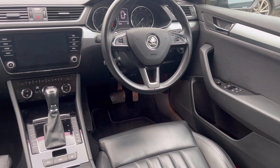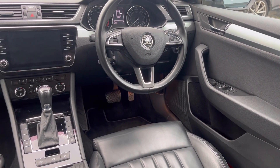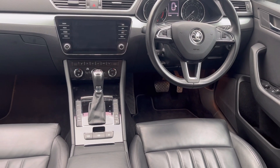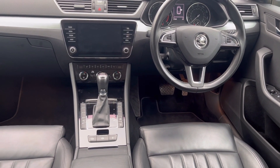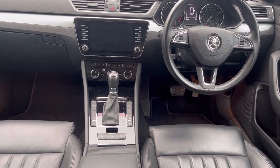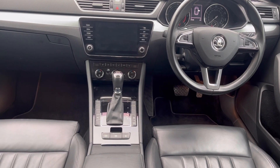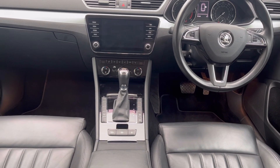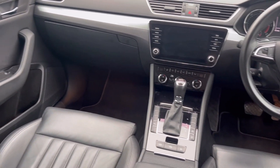Features include adaptive cruise control, front assist, and rear traffic alert, as well as the standard specification of satellite navigation, Apple CarPlay, Android Auto, DAB radio, auxiliary and USB inputs, as well as Bluetooth connectivity for phone and Bluetooth music streaming.